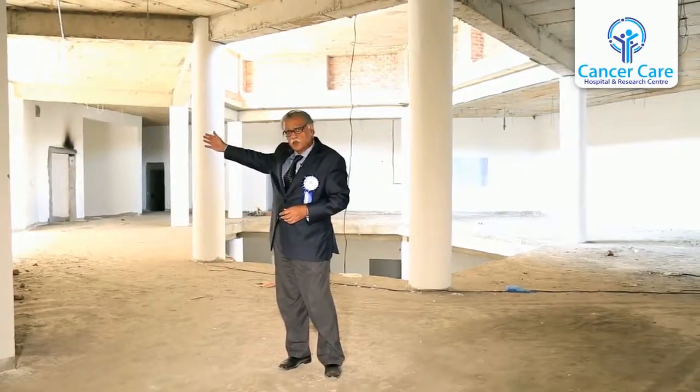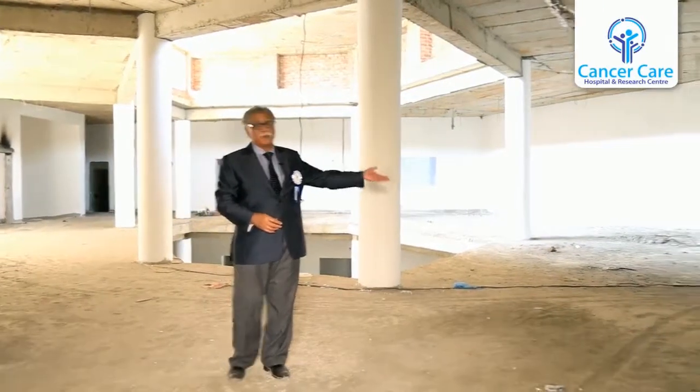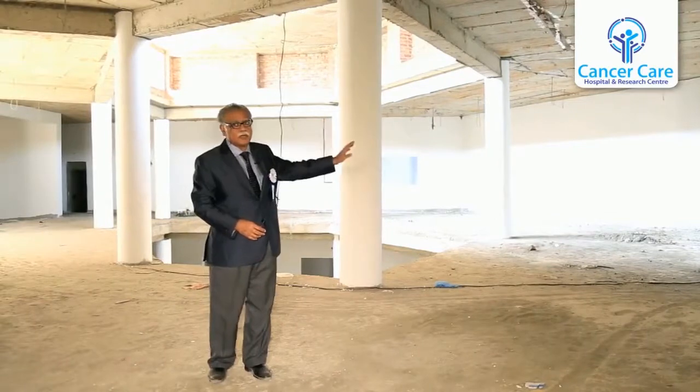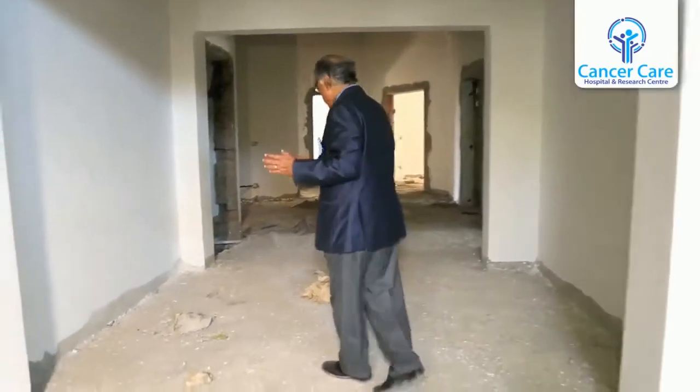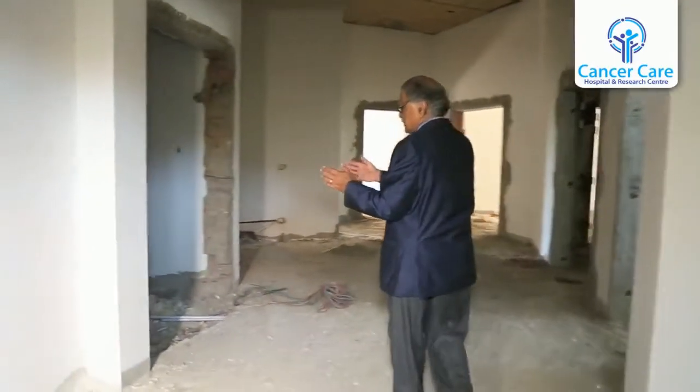We are standing on the second floor of the Institute of Pediatric Care. We have three modular operation theatres, a small ICU on my right, and on the left side on top of the conference room we have lecture theatres and the book library.